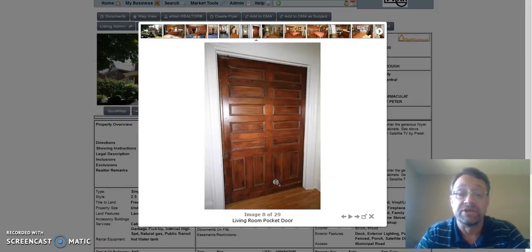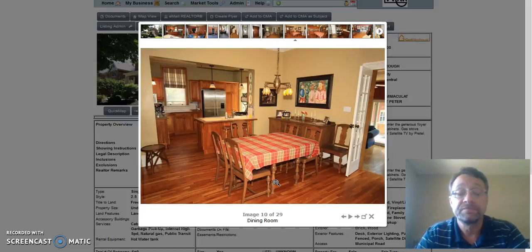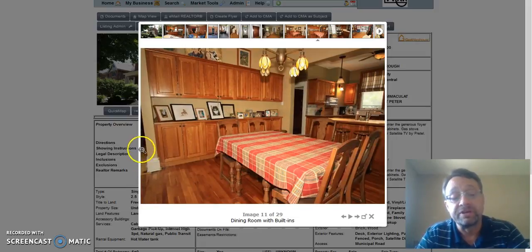That's the pocket door that leads you into the living room. There is a wood burning fireplace in the living room. This is the dining area, which is right off the kitchen, and then you walk through this doorway to the sunken family room, or out the other side of the dining area into the living room. A door here takes you down a few steps and outside, or into the main foyer. These are all built-in cupboards here.